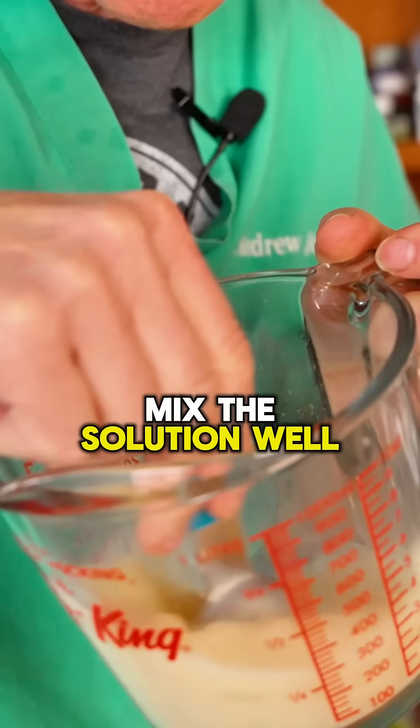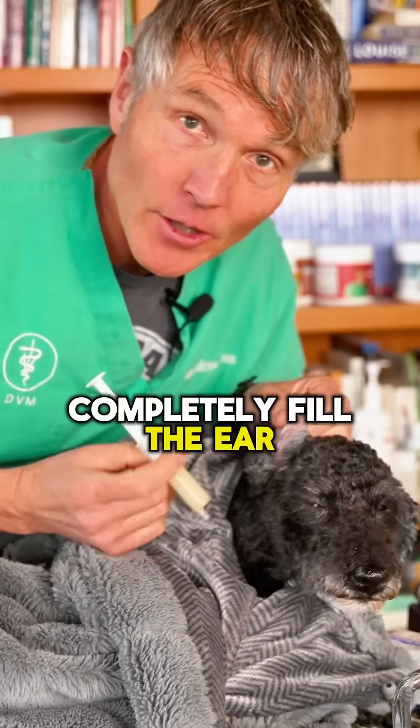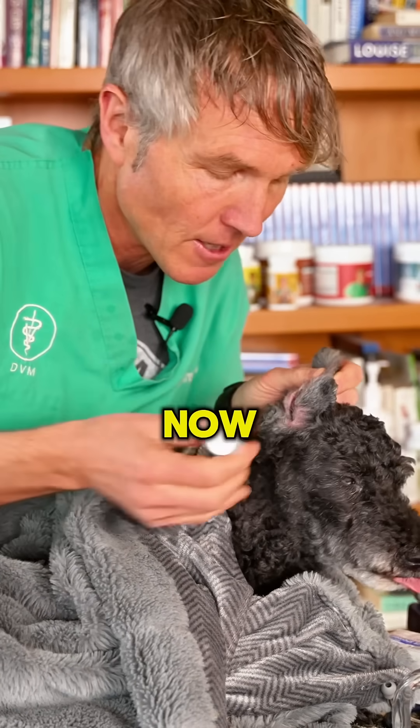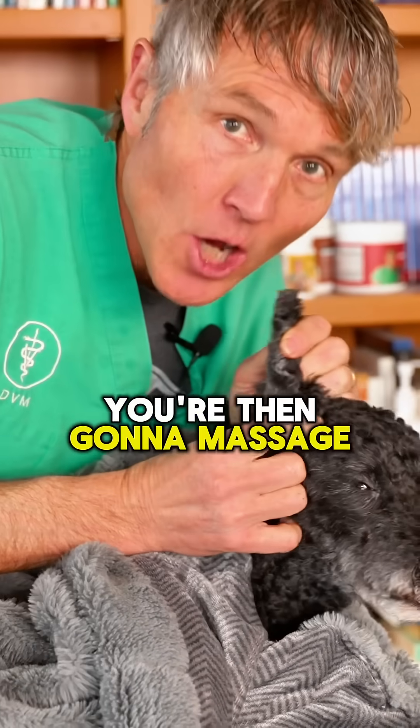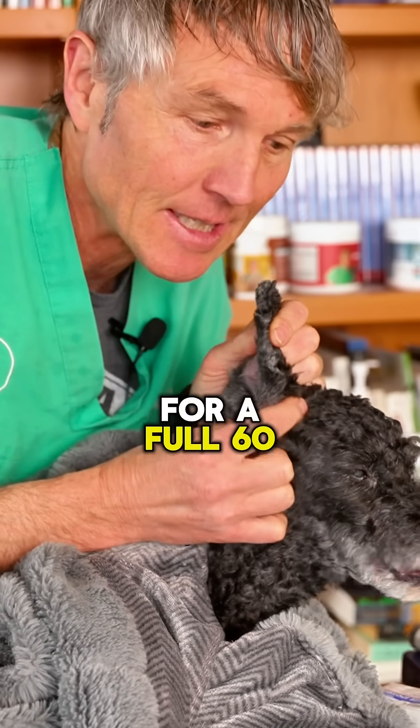Mix the solution well. This is a 10cc syringe. Completely fill the ear canal by tilting your dog's head back — I'm not going to do it with Tulip because her ear is actually quite healthy right now. You're then going to massage the ear really well for a full 60 seconds.